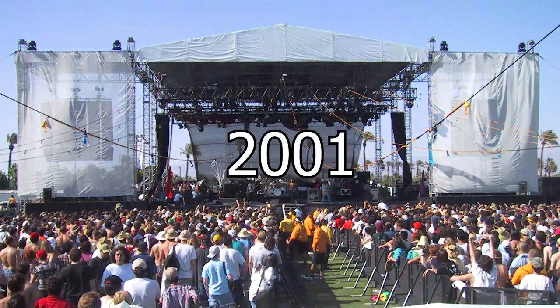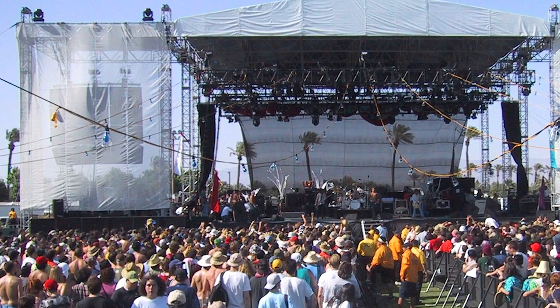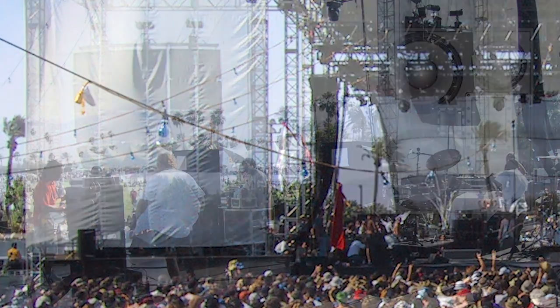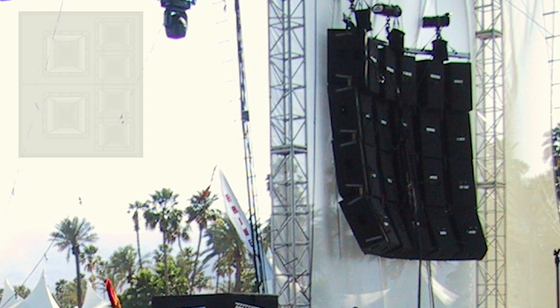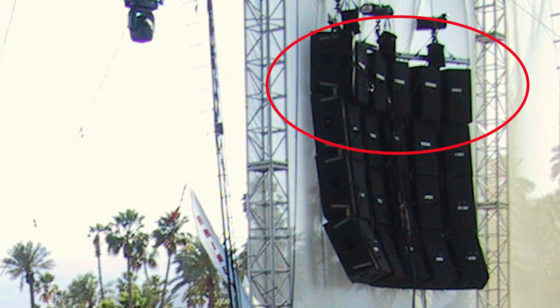Here's the main stage from Coachella 2001. This is the first year that Rat Sound provided audio for it, and we've done every one since. This was a rat trap system, six wide, four deep. On top are four horn packs. Then there's the six wide, three deep rat traps below. You can see the horn packs are a little deeper than the boxes below for the long throw.